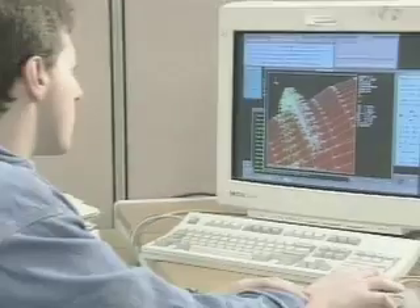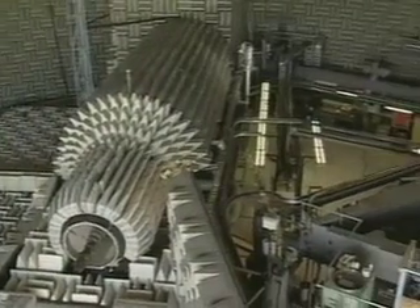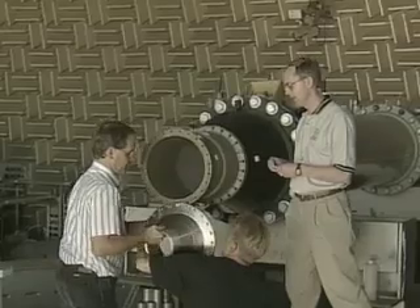NASA has developed the computational tools to first develop an understanding of noise, its sources and how it is created. From this has come a new generation of engines designed with quiet in mind.